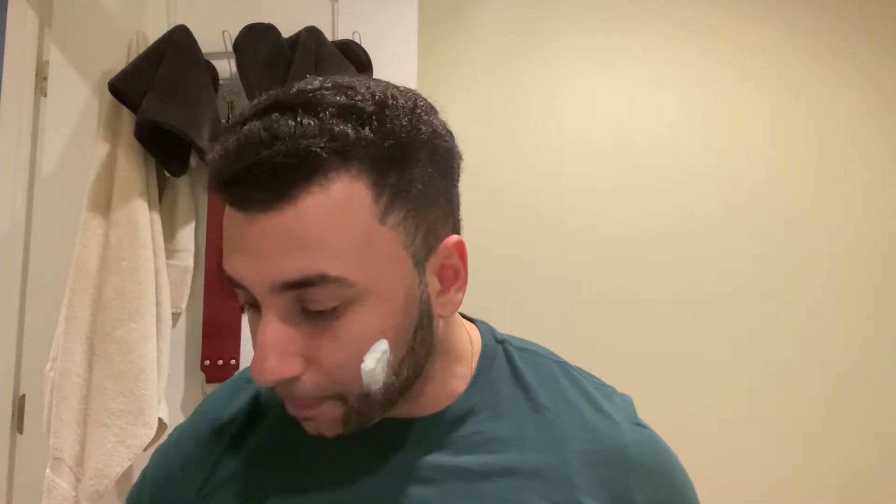Yes, that's 40 seconds and you'll see I'll dial it in in no time. I've got some Grooming Department pre-shave here — this is like an unreleased version; I don't know if it'll be the same as the one coming out but might as well throw it on. I get like an almond vibe from this pre-shave.